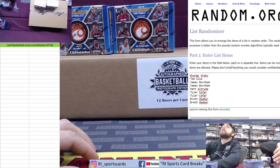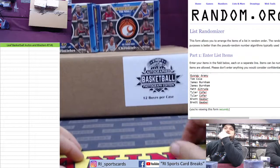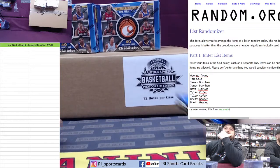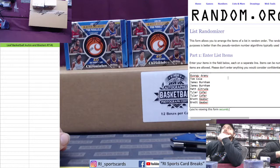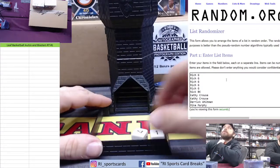All right guys, here we are live with our Leaf basketball autograph photos. You're gonna find 12 of these in here — they're all Beckett slabbed. Also got two blasters of Chronicles Basketball, 1920 format, 30 spots, 30 random teams. Let's hit that dice roll and do the teams first to show who's in the break.